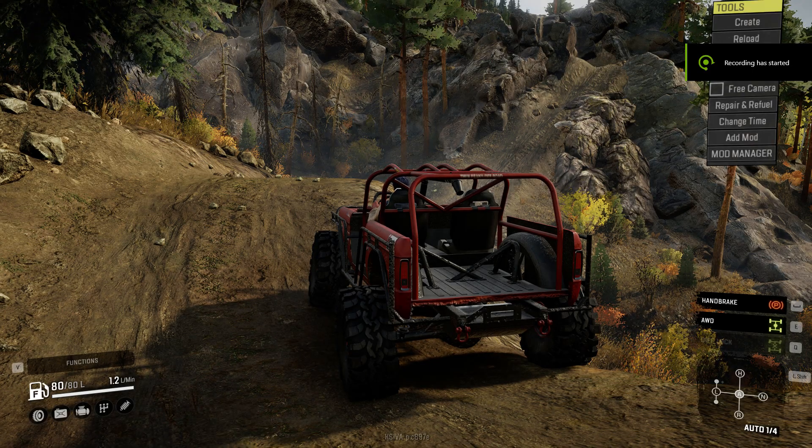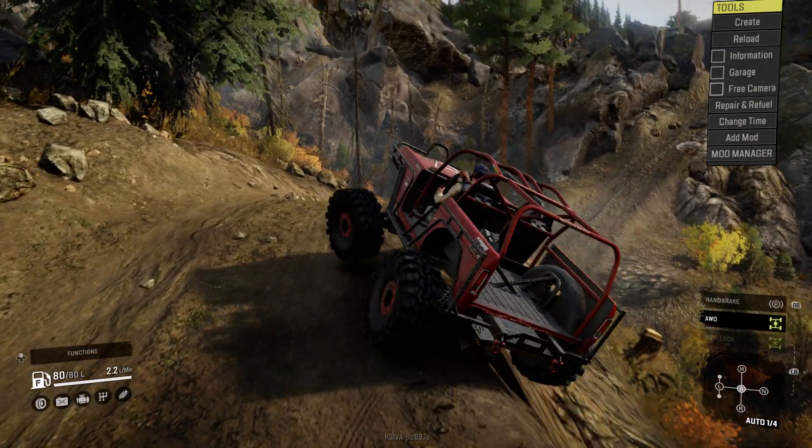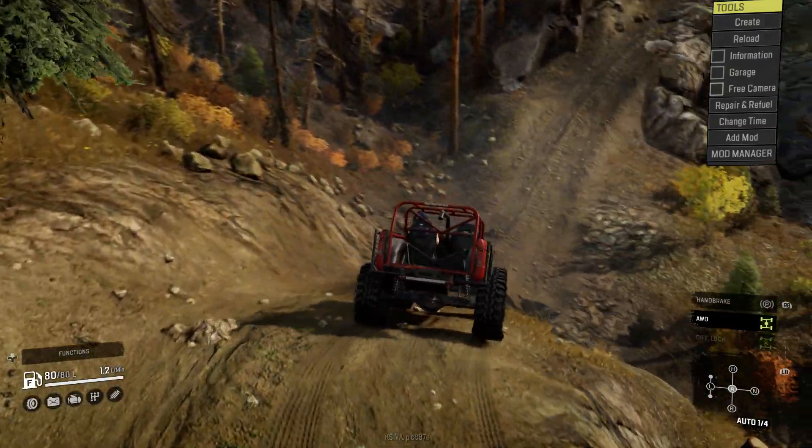Alright guys, welcome back to Snowy Night. In this video I'm going to be checking out more of TNB trails. Here we go, it's comfy and off we go.